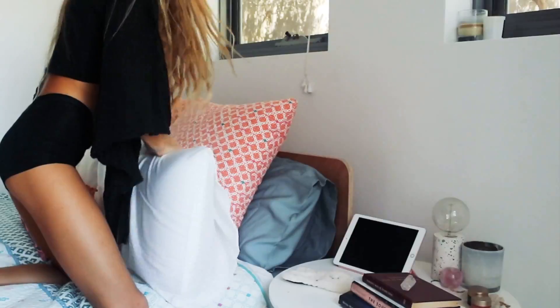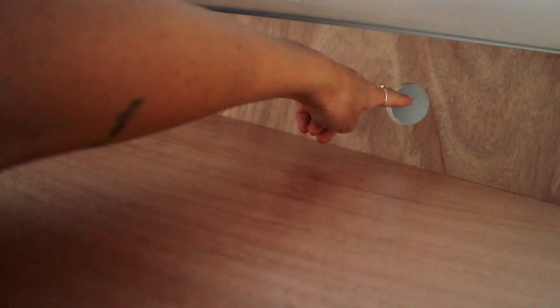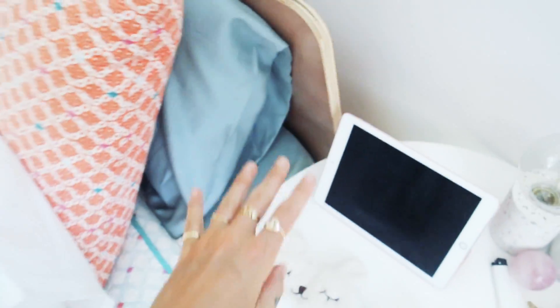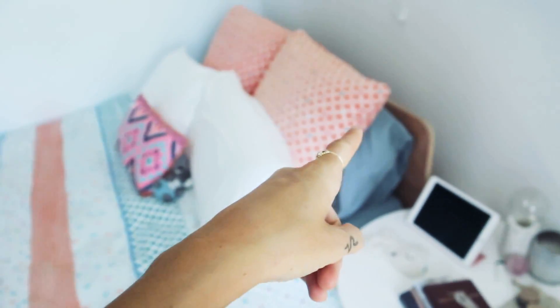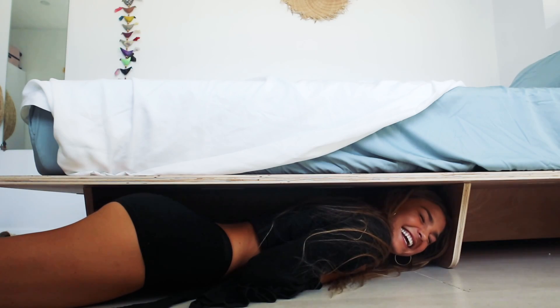Behind the bed base, there is all this space for your pillows to be stored in, and also these holes. These are really good for cable management — so if you ever want to bring a cable through to plug in your phone or your iPad behind your bed, that's perfect for that. And there's plenty of storage space underneath your bed, including half of your body.